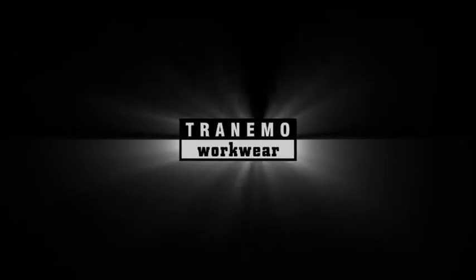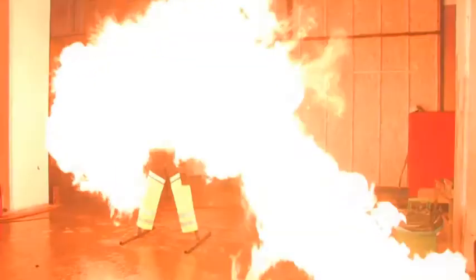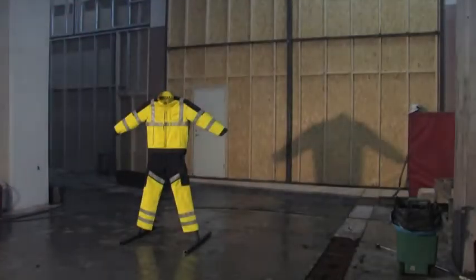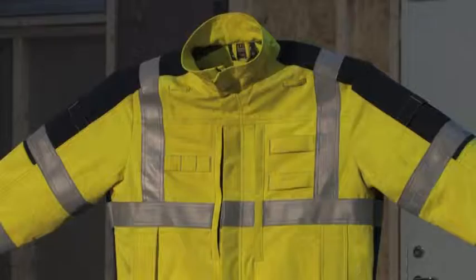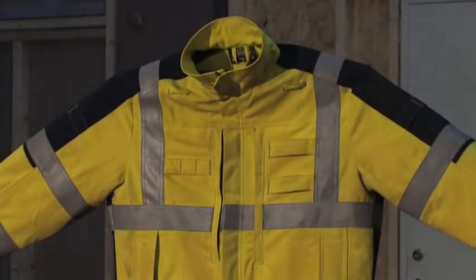Now we expose normal workwear clothing to the same treatment. Note that the material does not catch fire — the Context fabric is flame retardant.